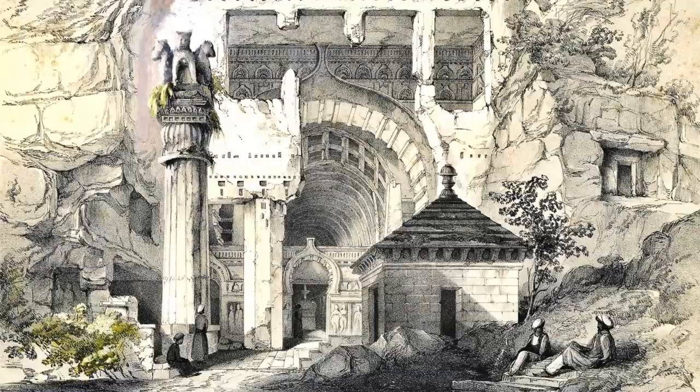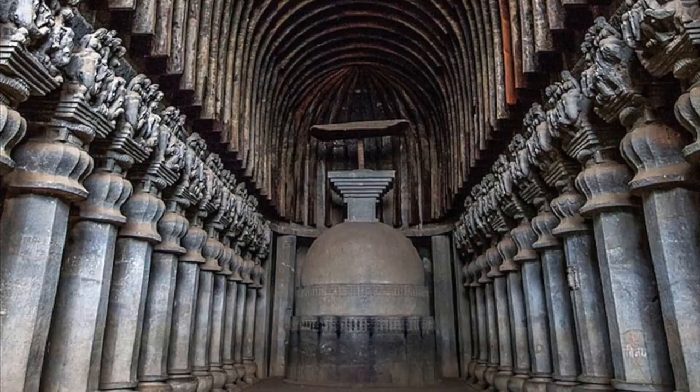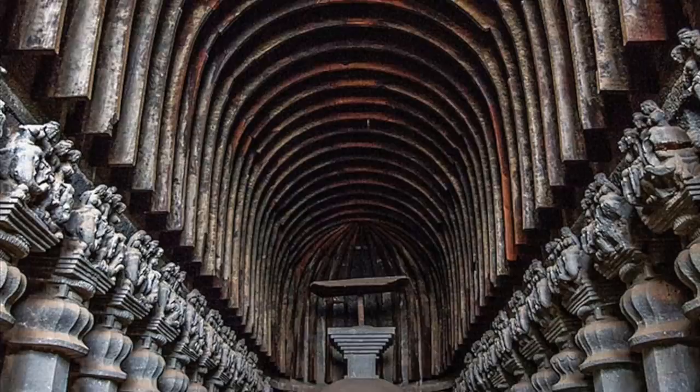There are 16 caves in total at the site, but the main focus is the incredible Great Chaitya Cave, or Cave 8, which is the main subject of this video. It is worth noting when looking at the pictures that these caves are carved out of hard volcanic basalt rock — a crystalline rock that is far harder than most types of limestone and sandstone.